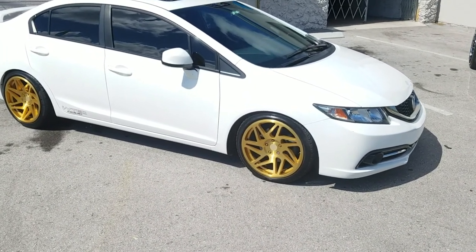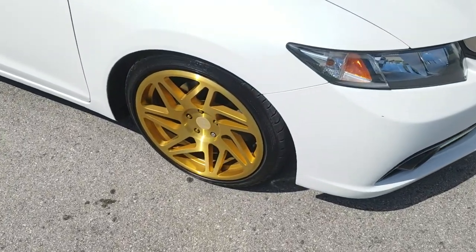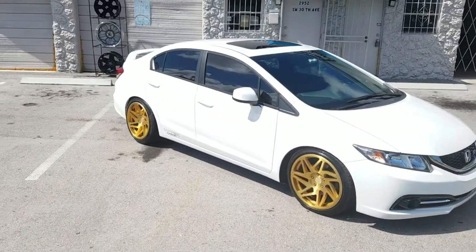This one is lowered with springs — I believe this is a 2-inch drop. Great looking wheel. That is the front; the concave is not as deep. If you look at the back, you have a much deeper concave.